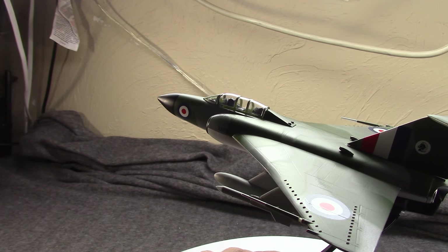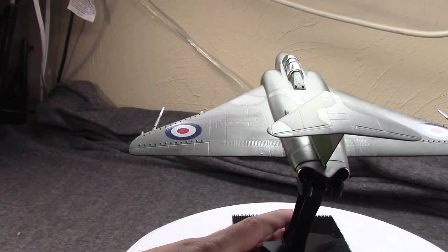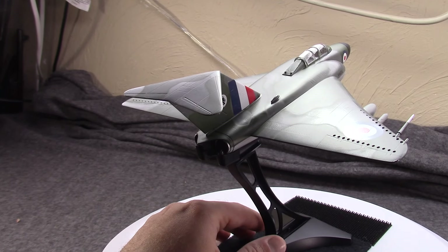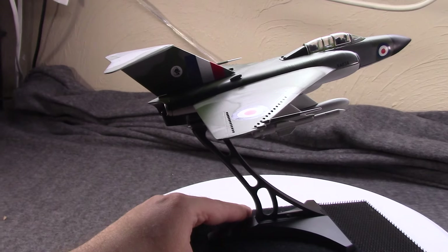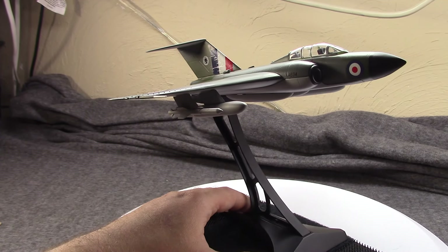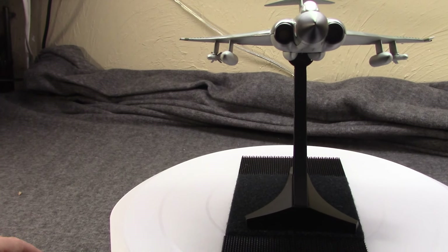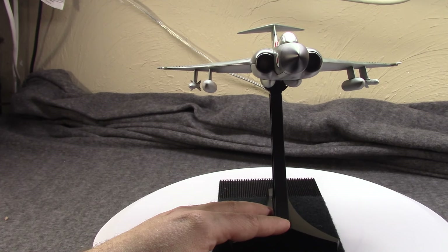This is from Aviation72, which essentially is the old Witty Wings tooling and factory. The reason I'm not really crazy about the old Witty stuff is most all of it I've ever come across has landing gear in the down position. And I know it's not necessarily rational, but that really bothers me. I really like my planes with the landing gear up. This is why I don't have some of their other jets, like the Seahawk or the Sea Vixen.